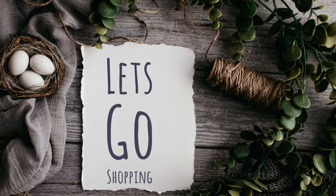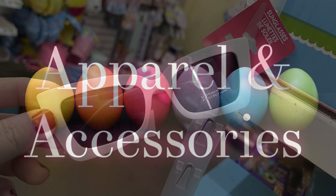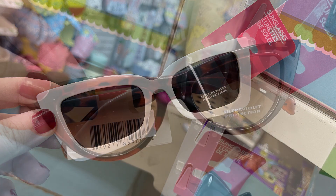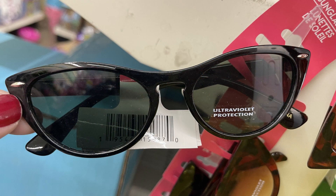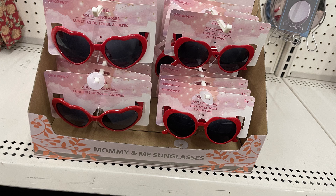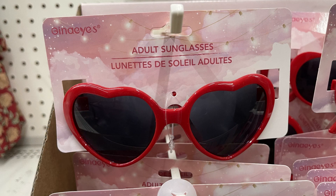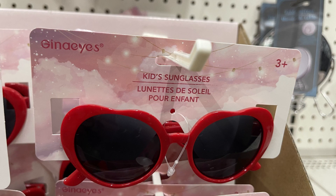We'll first start in apparel and accessories. They've started to put out a bunch of their sunglasses — some of them are readers and some are just regular sunglasses. The little sticker on the front corner will tell you if they're a reader as well as a sunglass, but some are just sunglasses with ultraviolet protection. They even had some mommy and me sunglasses with red hearts, which I thought were really cute so you could match your little one.